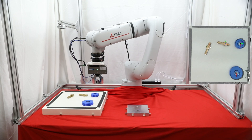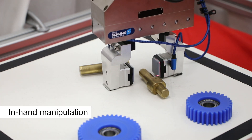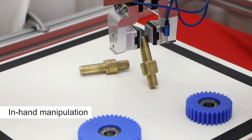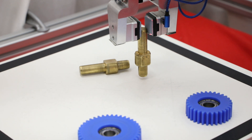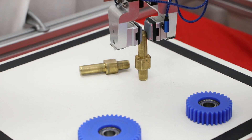Assembling a gearbox requires precise manipulation. Where vision sensors can provide our robots with high accuracy in grasping objects, we enhance precision by employing tactile sensors at the fingertips of the robot. Specifically, we rely on tactile sensing for precise peg and gear insertions.